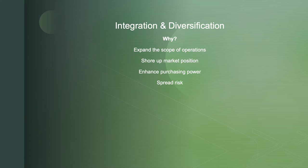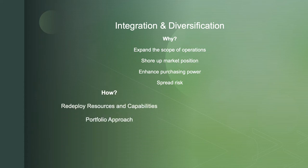Specifically to expand the scope of operations, shore up market position, enhance purchasing power, and spread risk — those are the largest reasons. How do we do it? We redeploy resources, capabilities, and assets, and we also take a portfolio approach. Wearing the hat of a corporate CEO of a conglomerate, we want to treat our business units just as a financial manager would treat asset classes — just as there are emerging markets, penny stocks, traditional equity, dividend yield, high growth, bonds, and treasury bills, we have a whole scope of different risk classes.